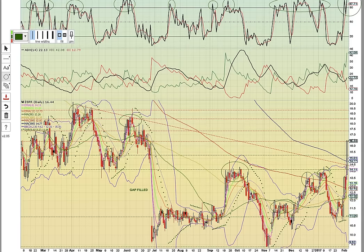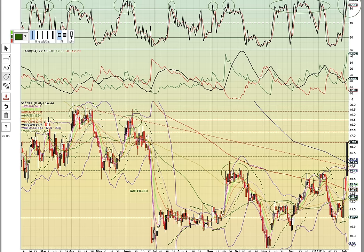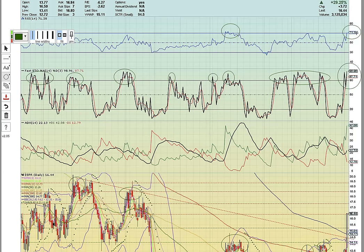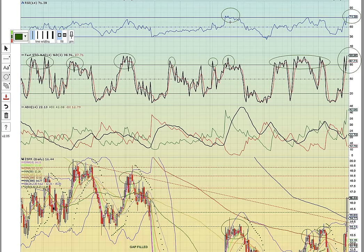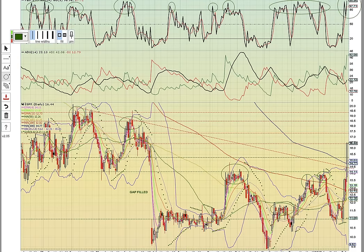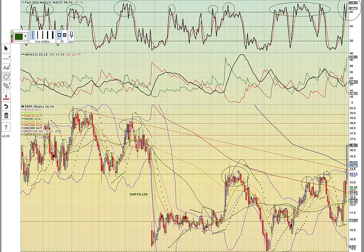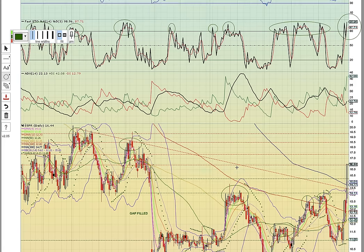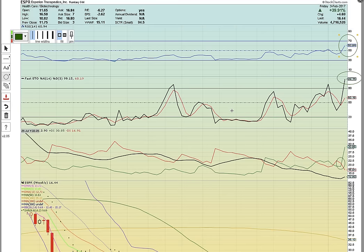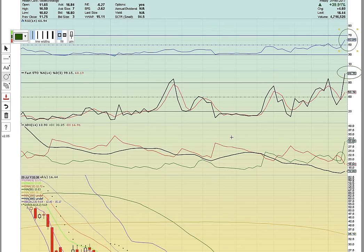Will ESPR find resistance at this level now that FASTO is overbought? RSI is hitting 71 and now in the overbought power zone. The last time it got up to this level, it had topped out as well. So you could see some consolidation at this level — that is the historic trend. If it does, you want to see the candles work back into the bands and hold the 300-day simple moving average.